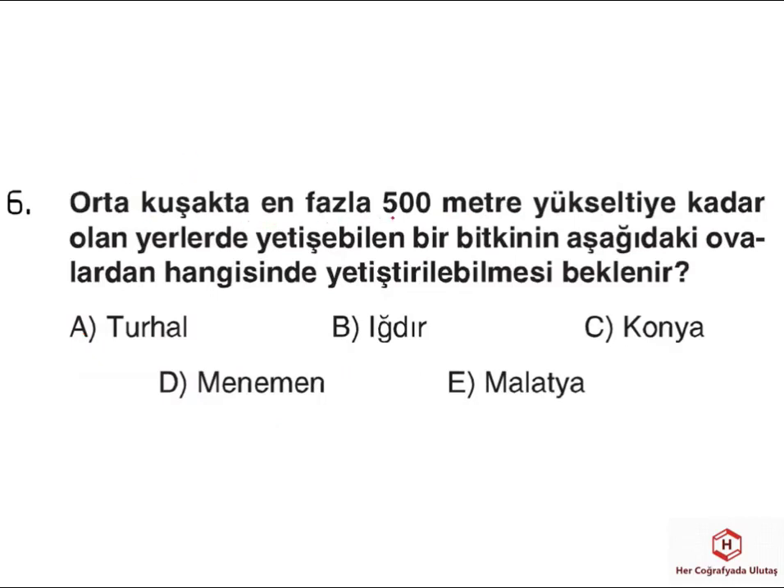Altıncı sorumuzda orta kuşakta en fazla 500 metre yükseltiye kadar yetişebilen bir bitkinin hangisinde yetiştirilebileceği sorulmuş. Turhal, Iğdır, Malatya ve Konya fiziki haritada sarı renkte gösteriliyor; bunlar 500-1000 metre arasında olduğu için bu ovalarda söz konusu bitkinin yetişme ihtimali yok. Menemen ise bir delta ovasıdır; deltaların tamamı fiziki haritalarda yeşil renkte, yani 0-500 metre aralığında gösterilir. Deniz seviyesine oldukça yakın olduğu için böyle bir bitkinin burada yetişme ihtimali daha çoktur. O yüzden doğru cevabımız D şıkkıdır.